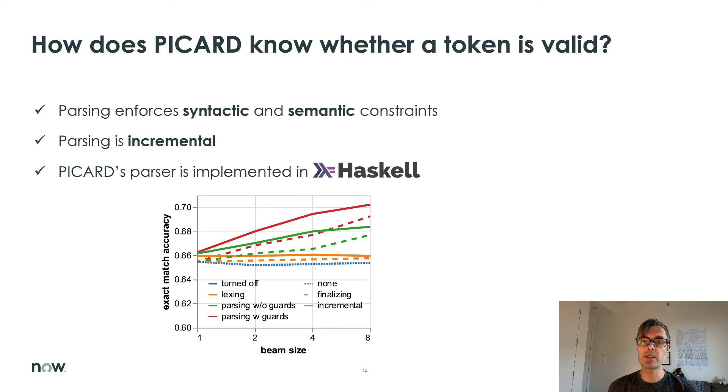You can feed the PICARD parser a sequence of tokens that represents only part of the expected input. If that sequence is wrong, the parser returns an error. If the sequence can be completed to valid code, then the parser returns a success. These are the signals used in the beam search. I'd like to tell you the details of how all this works, but time doesn't allow us to get into that today — you'll just have to read the paper. The only thing I will say is that PICARD's parser is implemented in a language called Haskell.